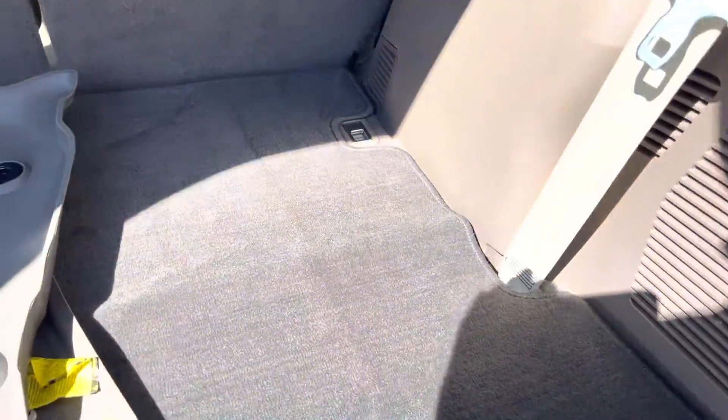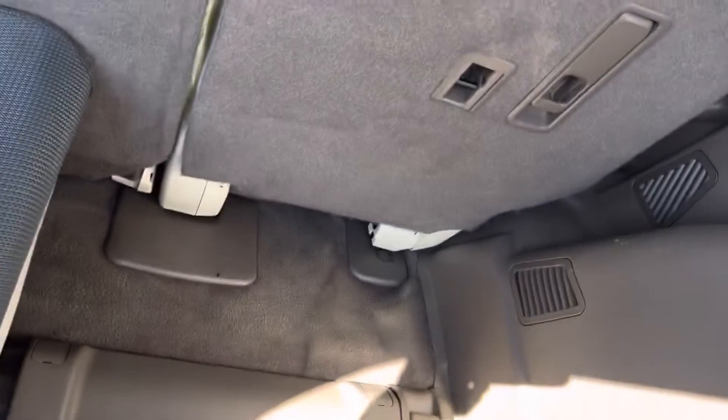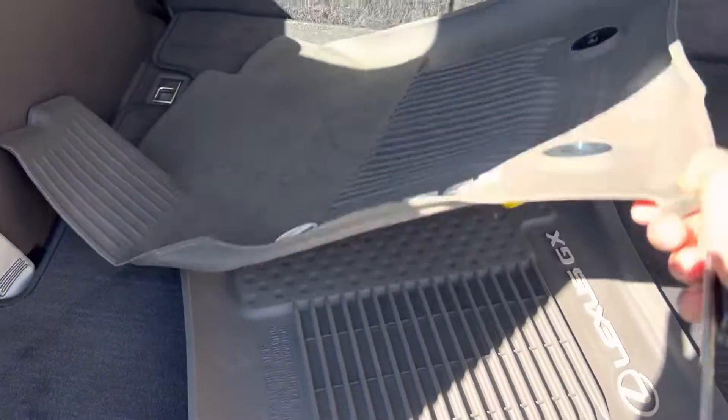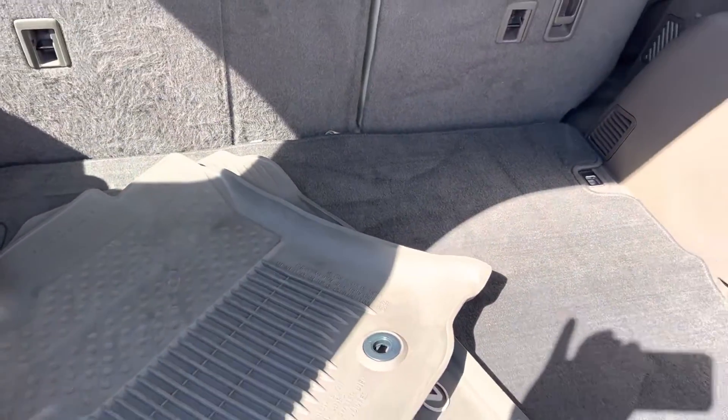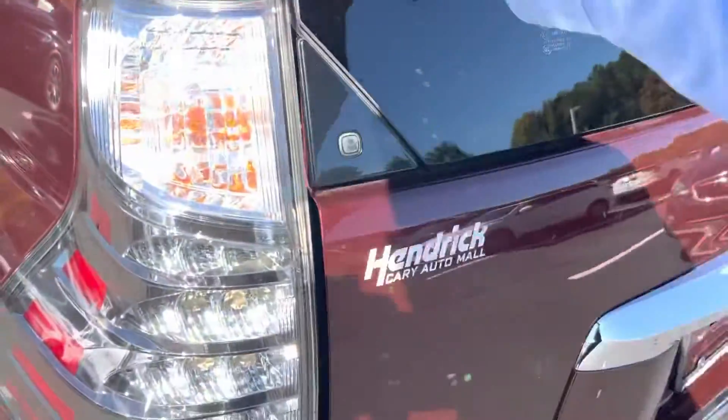You do have a third row underneath there — you can see the mats are folded down. If you need that third row, just give it a pull and it comes right on up. The seat is underneath there and slides out. Really unique storage so you can have all the cargo space and kind of hide that third row. You've got the previous customer's all-weather mats, which is nice — gives you great flexibility between passenger space and cargo.